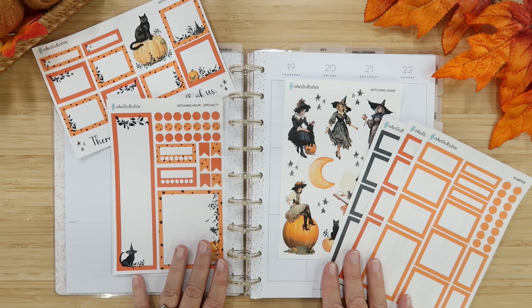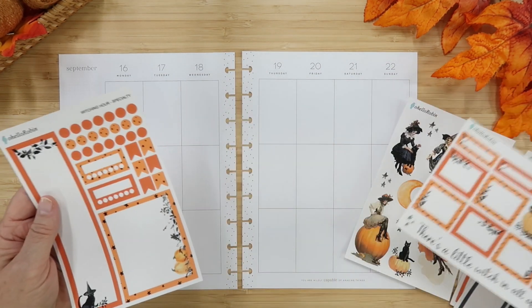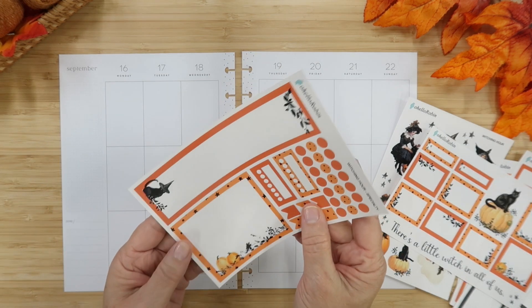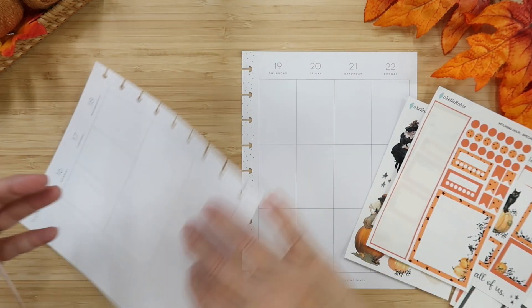I'm excited to get started! I always love playing with a new kit. We're going to start with these larger stickers because I know I want to put this one in my sidebar, so let's get rolling on that.